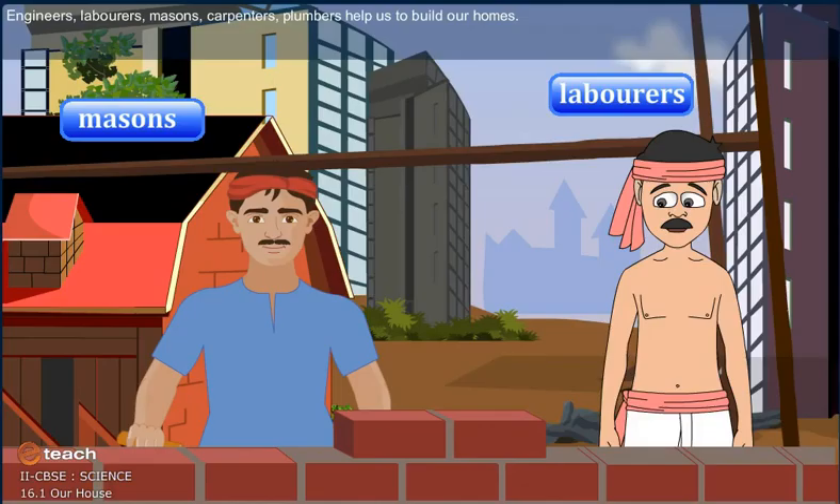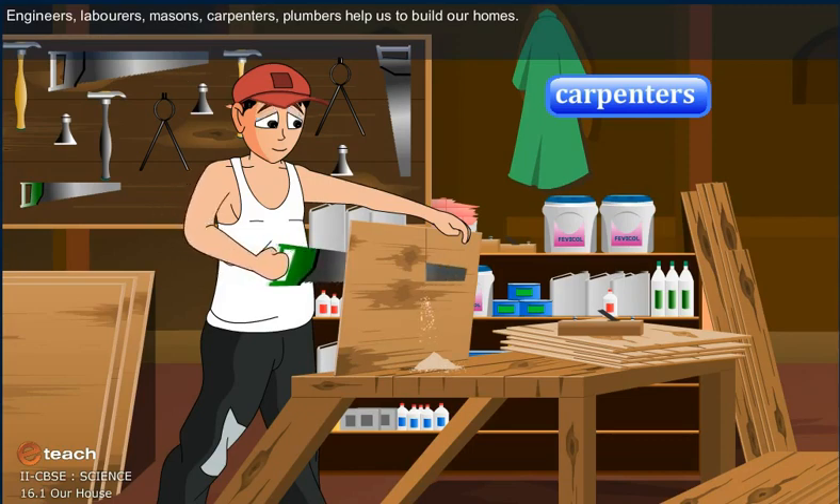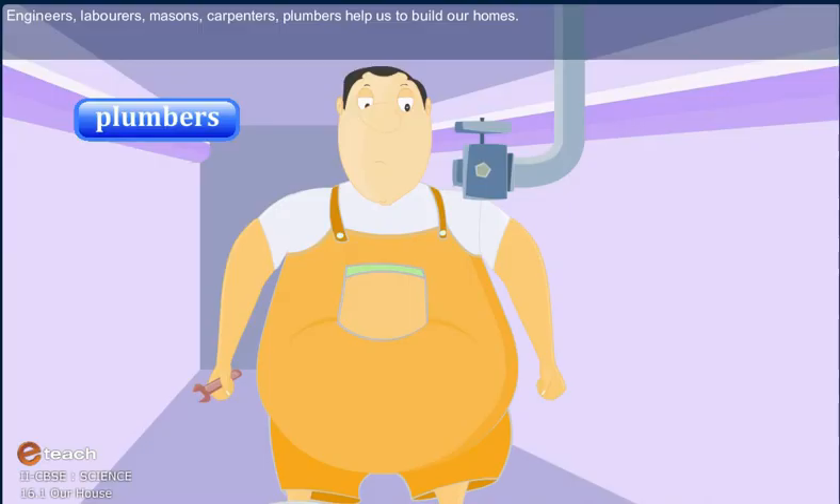Let's meet some of the people who build our homes. Engineers, laborers, masons, carpenters and plumbers help us to build our homes.